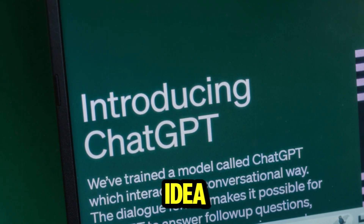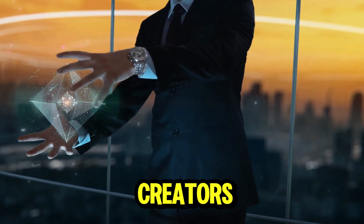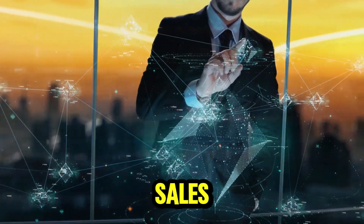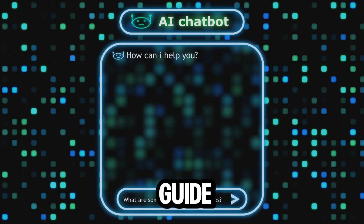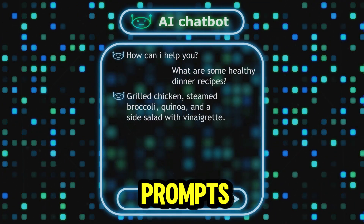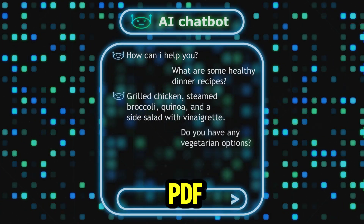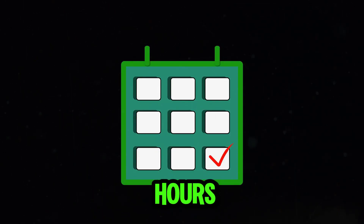Another hot product idea: prompt packs for ChatGPT. Content creators and small business owners are looking for pre-made prompts to help them write social media captions, sales pages, or product descriptions. Instead of selling a generic guide, you can sell these curated prompt packs as digital downloads. Create a list of 50 to 100 prompts with the help of AI, export them as a well-designed PDF, and that's it. You now have a product that people can buy to improve their workflow and save hours of brainstorming.